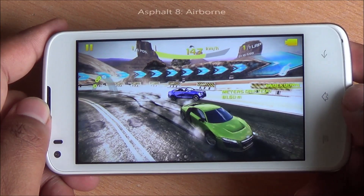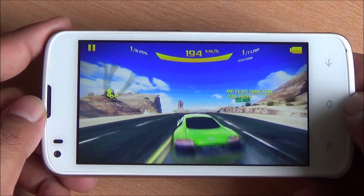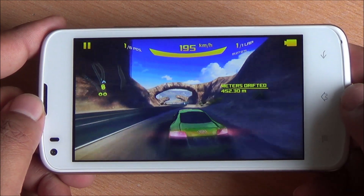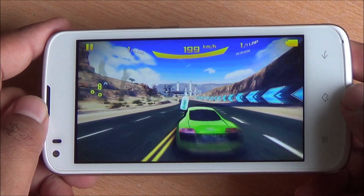Now we are playing Asphalt 8 in high settings, and surprisingly no lag whatsoever. This phone is actually performing far better than expected — any game you throw at it, it plays well. There's plenty of RAM available out of that 2 gigs.